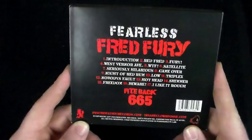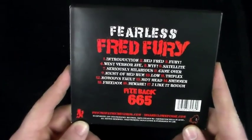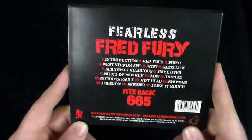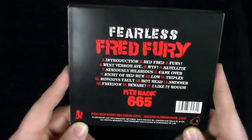Then we get into 'Night of Red Rum': 'Tick tock, red rum' — a dark, vivid track. Then 'Low' — sampling 'Time of the Season.' Then 'Triplex': 'Free murder, one more than me, Triplex the violence.' Then a brief interlude with 'Eddie, Eddie are you there? You're not planning to harm any women, right?' before going into 'Nobody's Fault.'